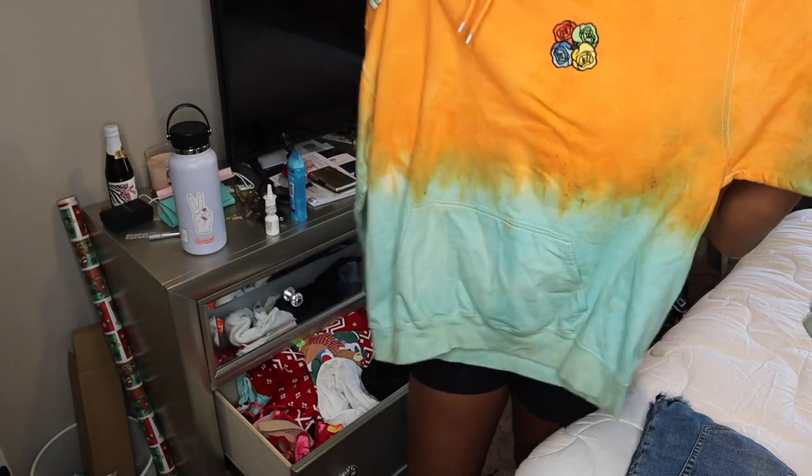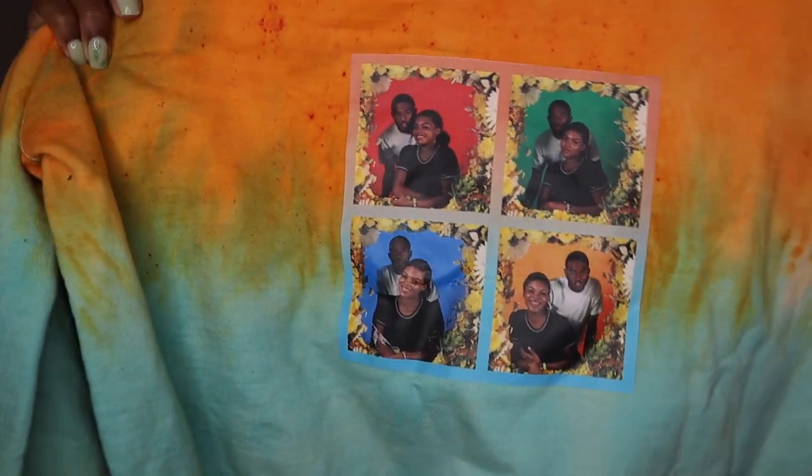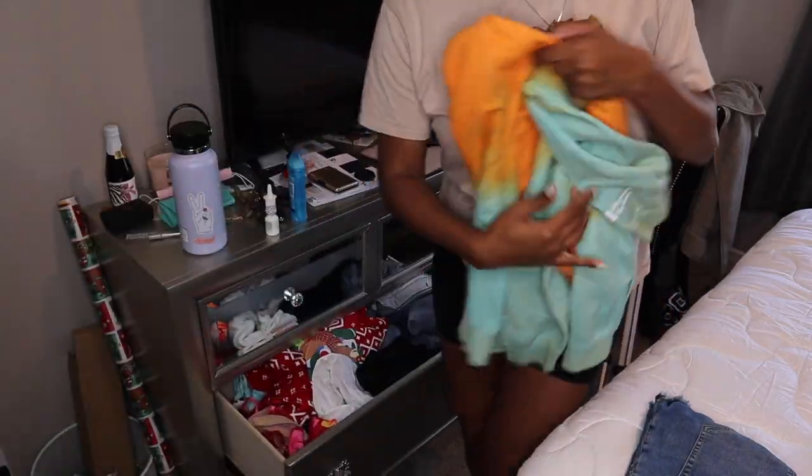This jacket I got on one of my first days with Jeremy at ComplexCon, and they screen printed these pictures of us on the back. These pictures are so old — obviously not going to throw it away.